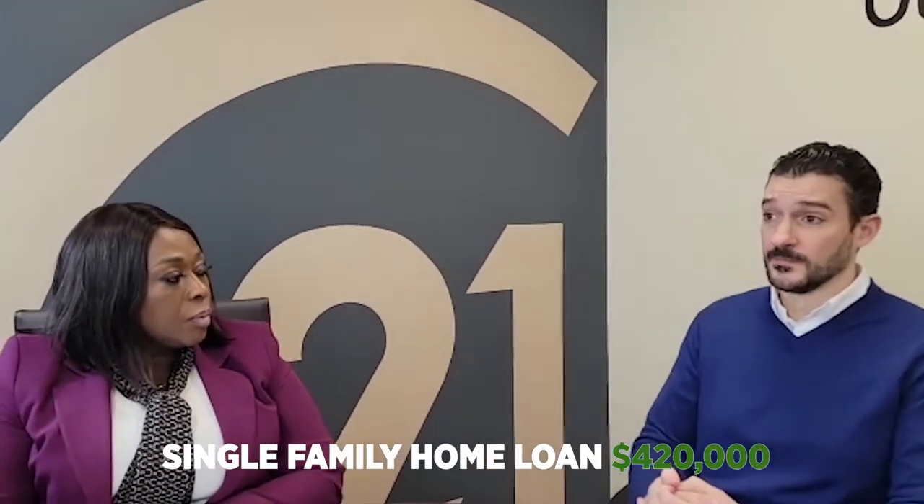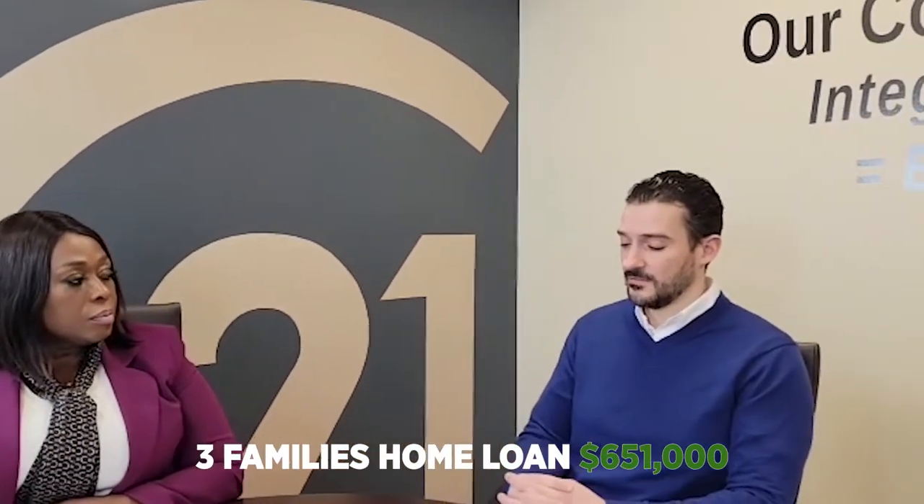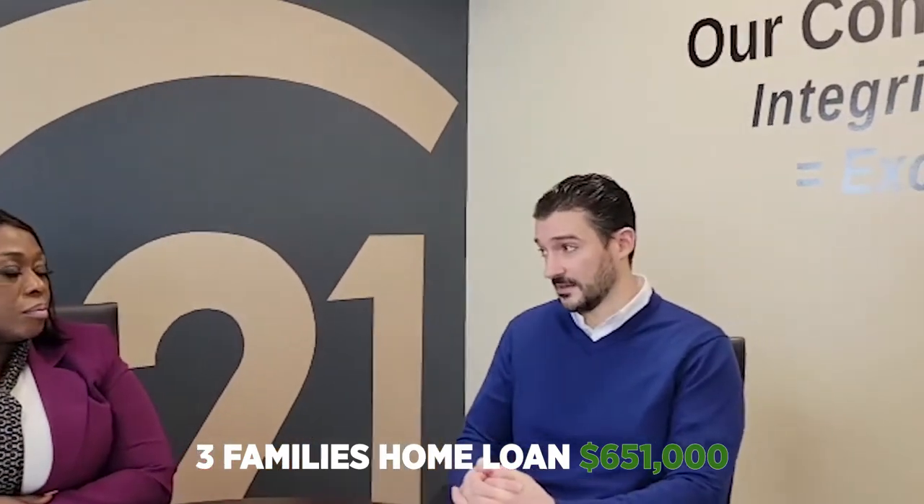FHA, which a large pool of our customers fit into, has also increased its loan limits. The single family home loan is up to $420,000. The two families up to $538,000. And the three families $651,000. So really, if you're buying a property in central Massachusetts, multi-family especially, you can fit it into either a conventional or a government product without worrying about jumbo.